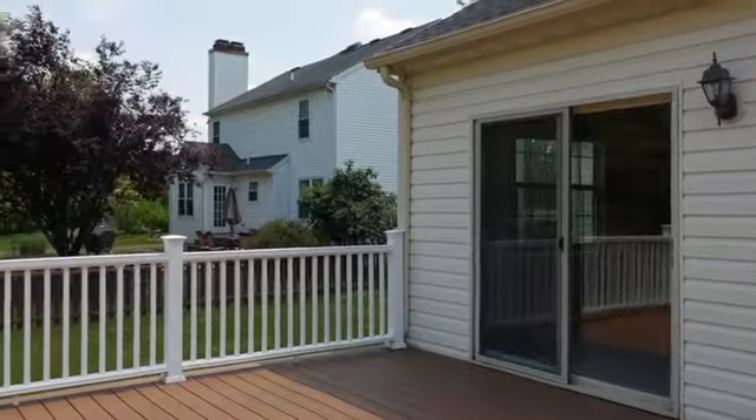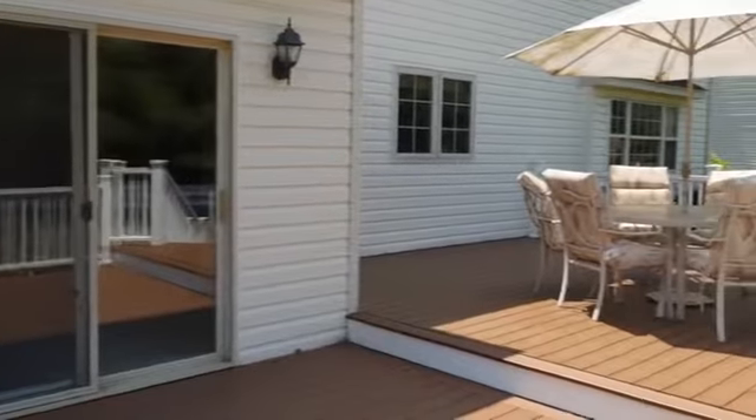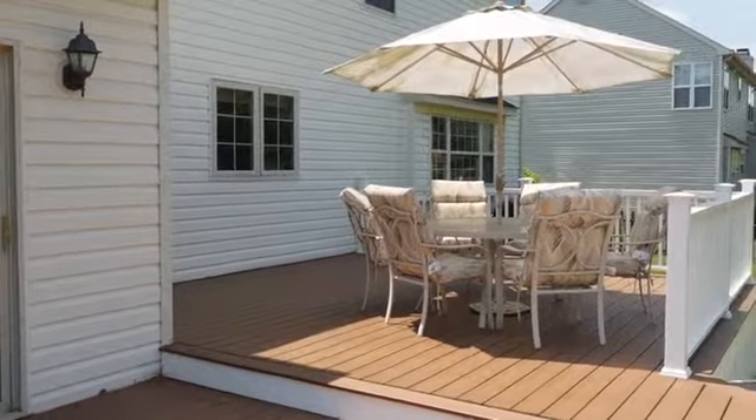Outside, the tiered deck allows for multiple seating arrangements and it overlooks the fully fenced tree-lined backyard with swimming pool and shed.